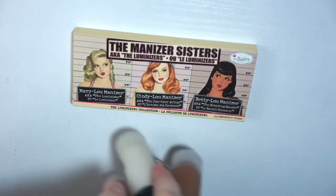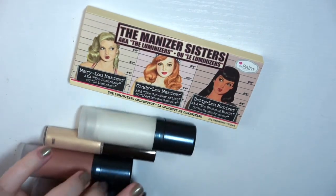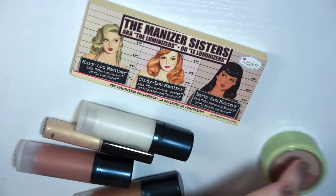So I got rid of all my liquid highlight, bronzer, and blush products, plus the Manizer Sisters palette and the Pixi Rose Gold, for a total of six out of seven products in this section.